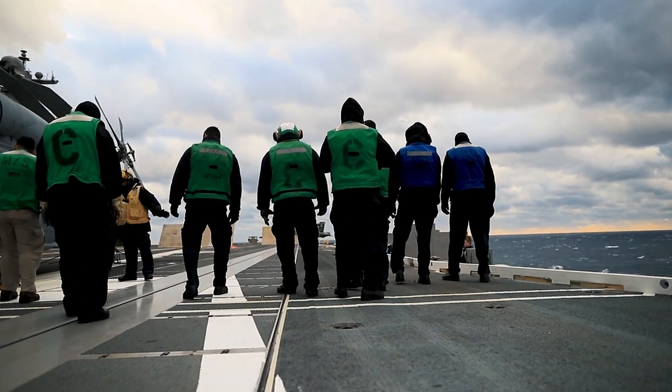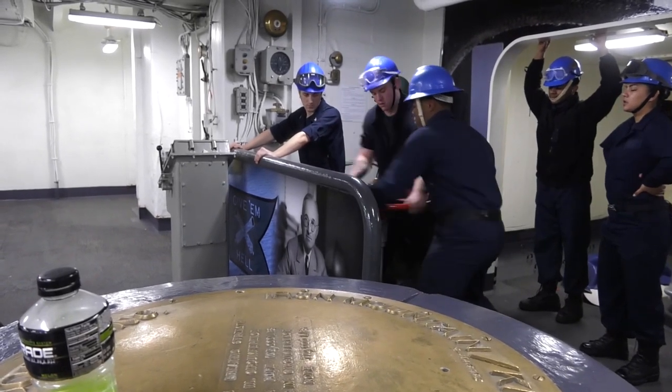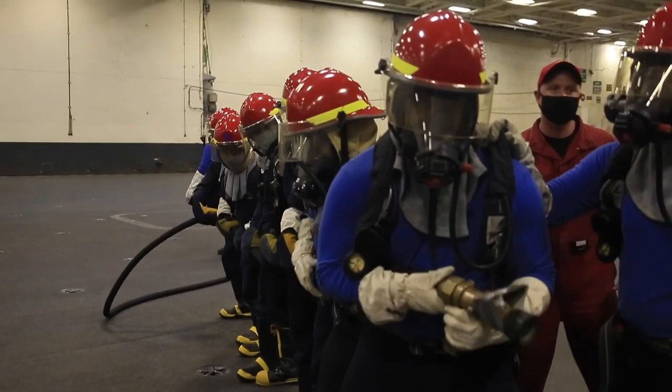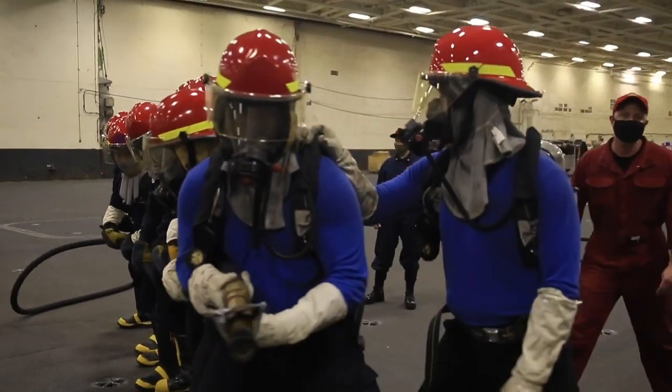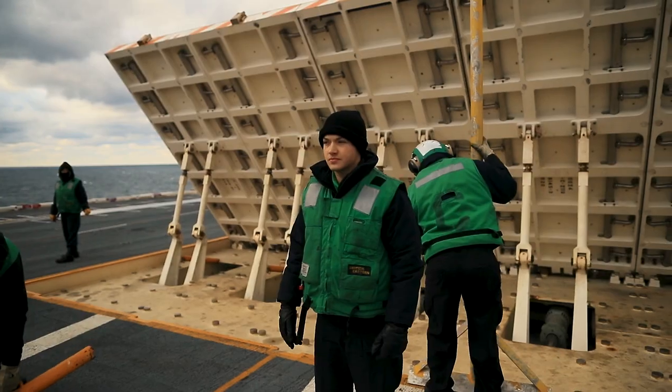On an aircraft carrier, a staff of 5,000 sailors and members of the air wing can put in a full day's worth of work, working anywhere from 10 to 15 hours. Because working conditions are so cramped and risky, sailors are required to maintain a constant state of vigilance.